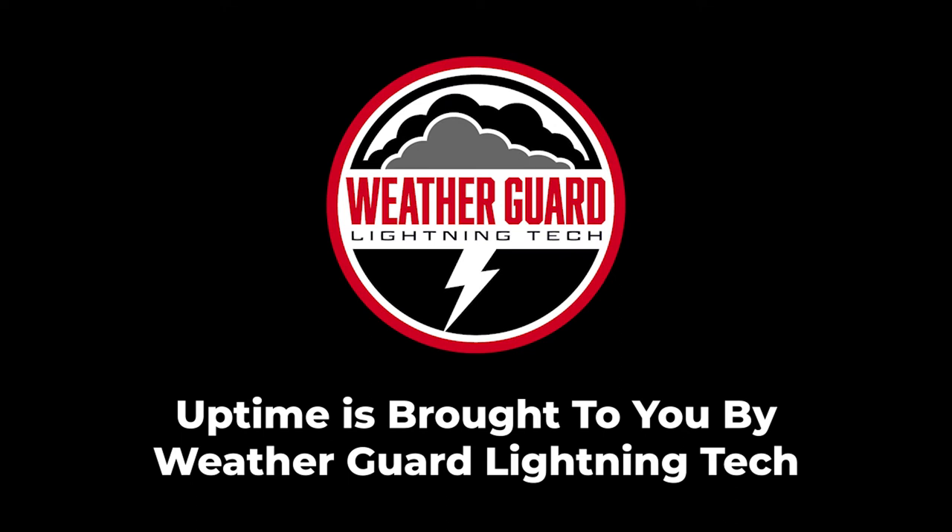This episode is brought to you by WeatherGuard Lightning Tech. At WeatherGuard, we make lightning protection easy. If your wind turbines are due for maintenance or repairs, install our StrikeTape Retrofit LPS upgrade at the same time. A StrikeTape installation is the quick, easy solution that provides a dramatic, long-lasting boost to the factory lightning protection system. Forward-thinking wind site owners install StrikeTape today to increase uptime tomorrow. Learn more in the show notes of today's podcast.